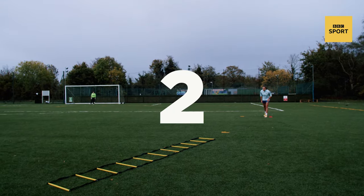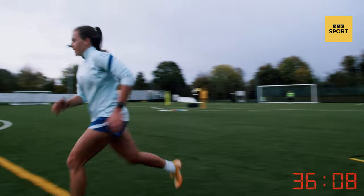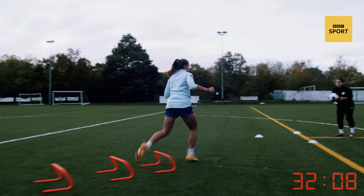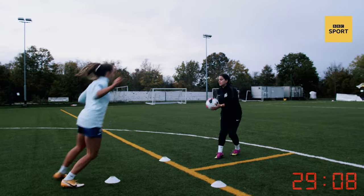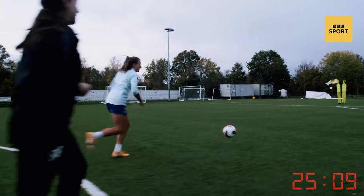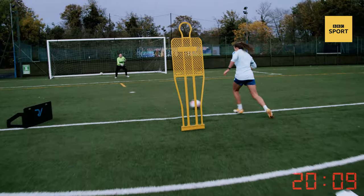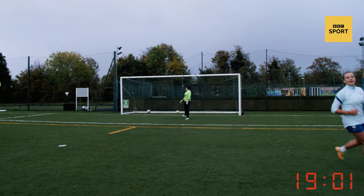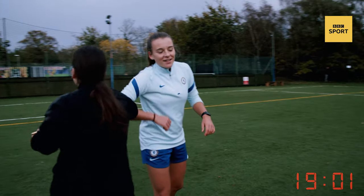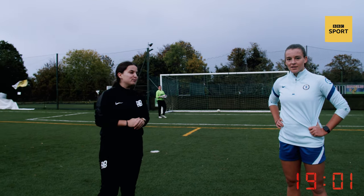Three, two, one, go! Nice! Lovely fast feet! Round! Lovely! Right! Left! Round! Right! Touch! Beat that mannequin! Nice! Free! Lovely! Love that! Take a touch! 19! Love that! You've absolutely just caned that! You have scored 19 on the obstacle test.